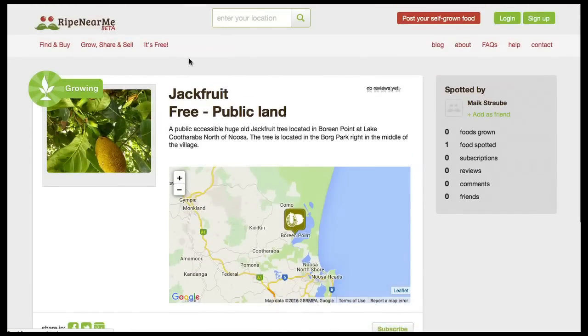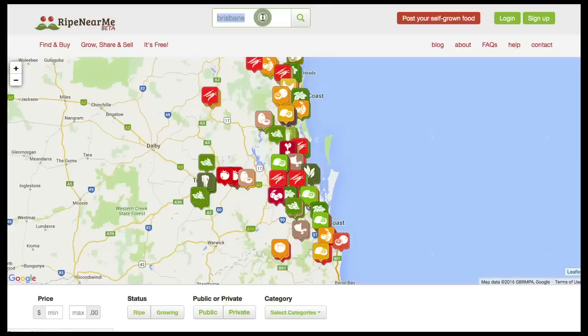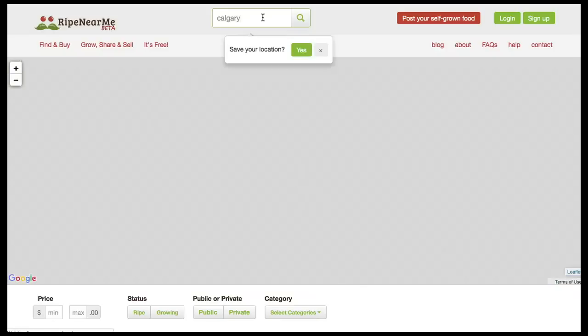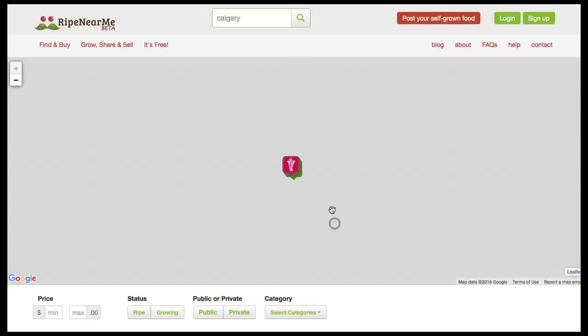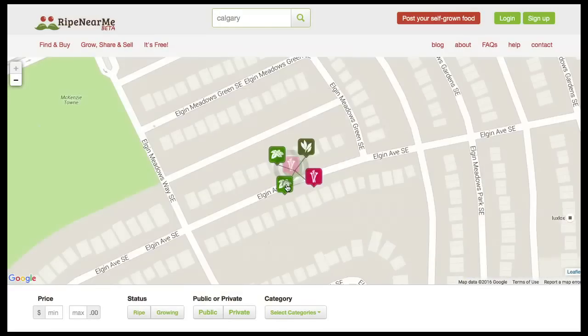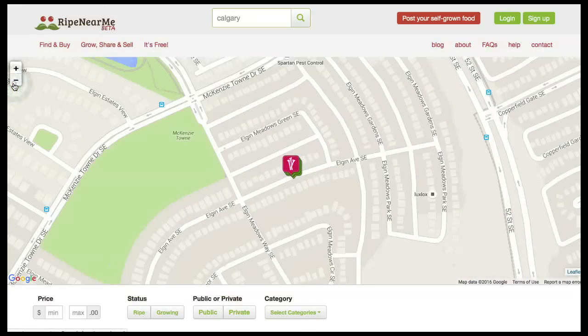I originally thought this was only for Australia, but I was pleasantly surprised when I started playing around on here. When I type in my old hometown of Calgary, Alberta, Canada, you'll find stuff growing in that area as well — some lovage and rhubarb and other things. It really is global. So please do try this yourself. Type in where you live, see what's growing near you, whether it's free or if you have to pay for it, or whether it's a local farmer. See if you can source some local ingredients that you otherwise probably wouldn't even know about.